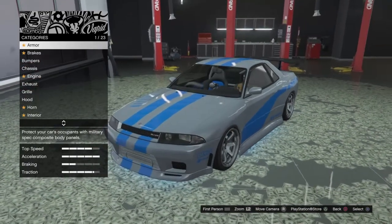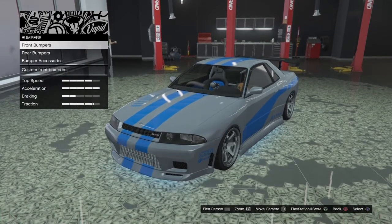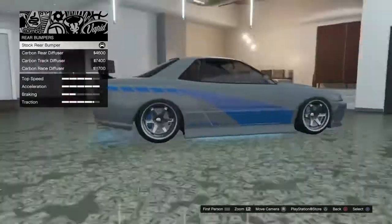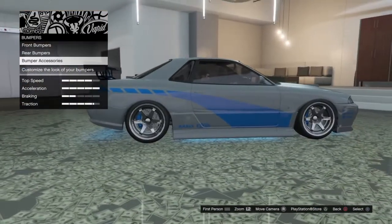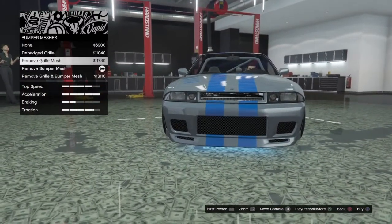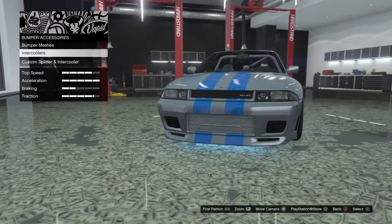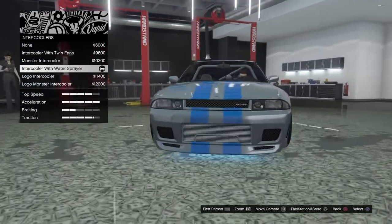We're going to focus mostly on the cosmetics. Armor and brakes are completely up to you. For the front bumpers you want to leave that stock — you don't need any of the extended stuff. For the rear bumpers we're also going to leave that stock because he didn't have any kind of diffuser on the back. For bumper accessories, for the bumper mesh you do want to go in to remove bumper mesh. You do not want to remove the grill though.